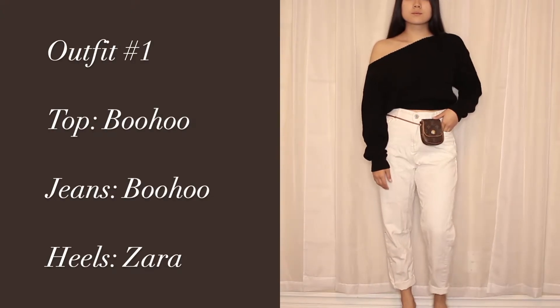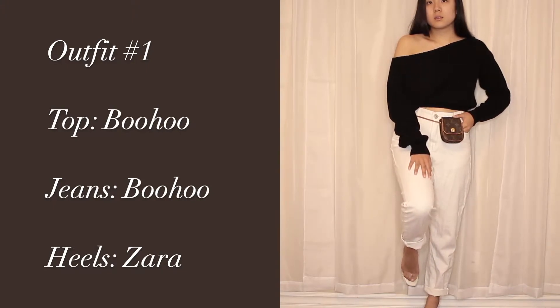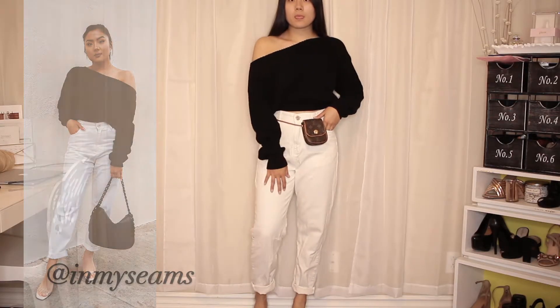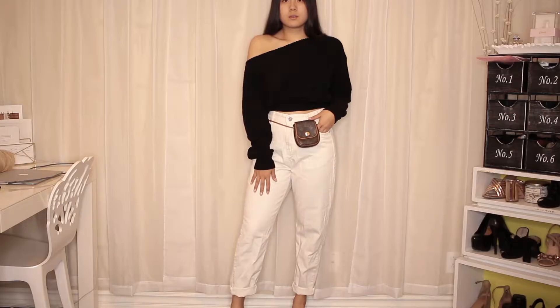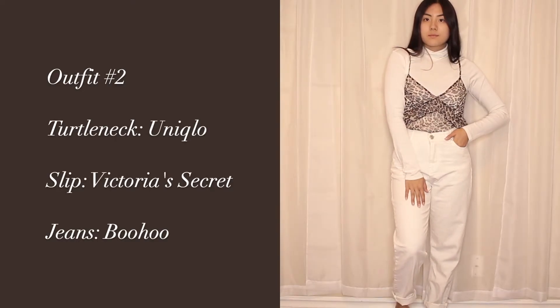Let's get started with the first outfit. You guys have seen this outfit before on my Instagram. My top and whole outfit is pretty much from Boohoo, besides my heels. I put my Instagram handle on the screen so you guys can follow me if you're interested. I love this outfit — I would definitely wear it for a casual girls night out.